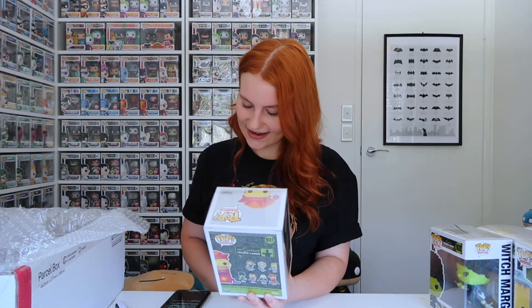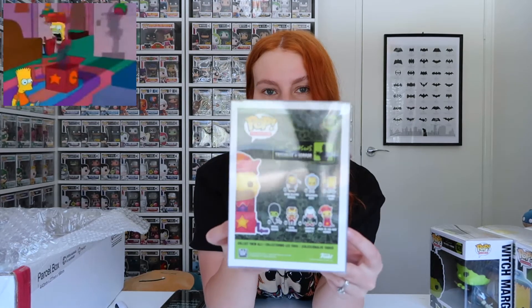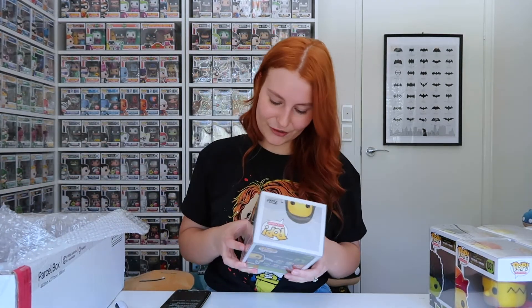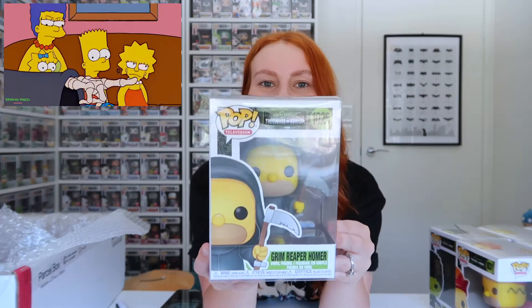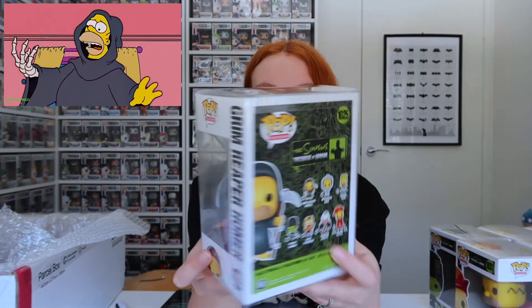Next we've got the Jack-in-the-Box Homer from Treehouse of Horror 2, 'It's a Good Life.' He is super heavy — another amazing looking Pop. And we've got the Grim Reaper Homer from Treehouse of Horror 14, 'Reaper Madness.' Awesome Pop and an awesome episode.